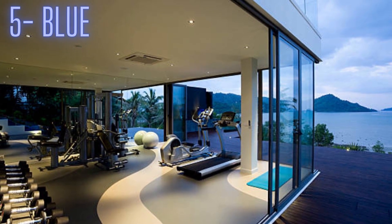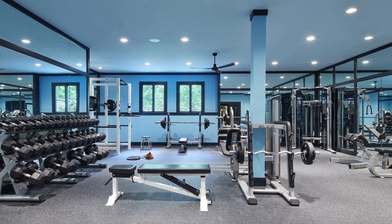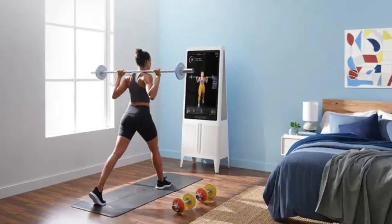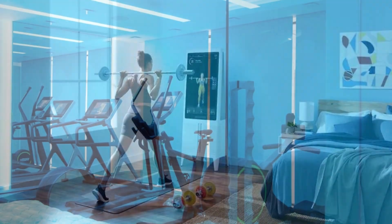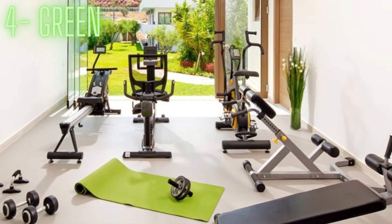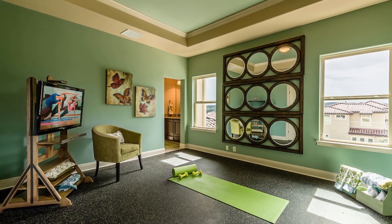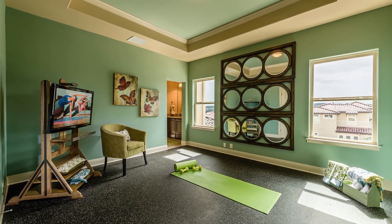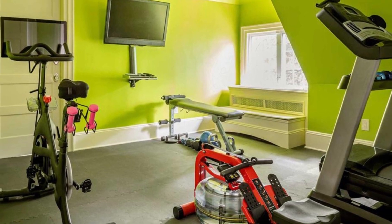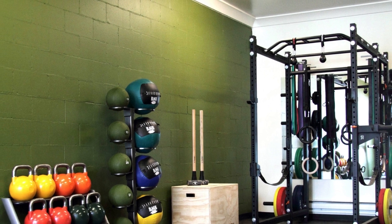Number 5: Blue. Blue is a calming and soothing color that can help create a relaxing atmosphere in a gym. Avoid using blue in large quantities, as it can become overwhelming. Blue-green tones are more calming. Number 4: Green. Green is a refreshing and natural color that promotes peace and balance. Choose green warmed with yellow if your gym is situated in a cold basement, and conversely, green mixed with blue if your gym is a south-facing recreation room.